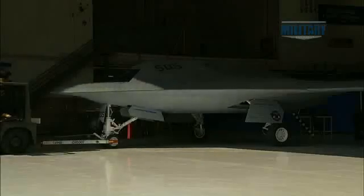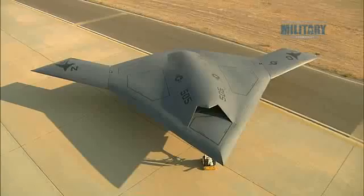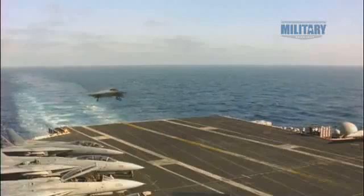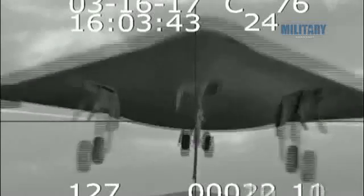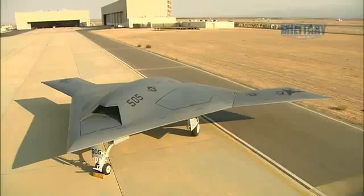Currently a demonstration model, the X-47B has been designed for use aboard Nimitz-class aircraft carriers. Its tailless batwing shape will make it the stealthiest unmanned system ever to take to the skies. Unveiled at the end of 2008, it will carry out surveillance and strike missions, all autonomously and at long range.